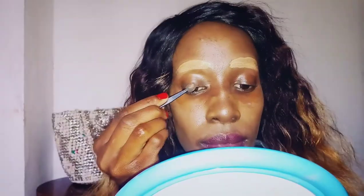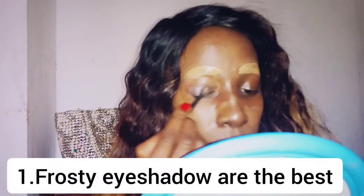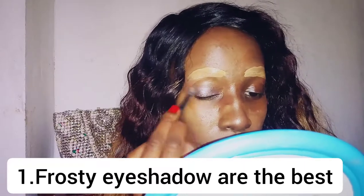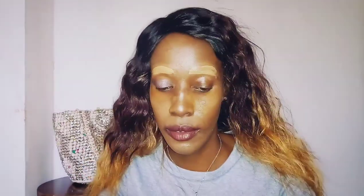As our concealer dries, we are going to put on our eyeshadow. In the early 2000s we always started with our compact powder, but because we have concealer on, we'll wait for it to dry first. Make sure that your eyeshadow is frosty, icy, or looks like it has white particles inside — that is the perfect eyeshadow for the early 2000s. Apply it only on your eyelid; no eyeshadow on the brow bone.